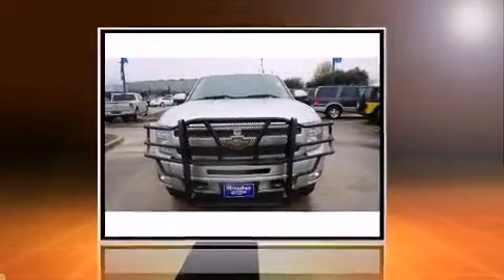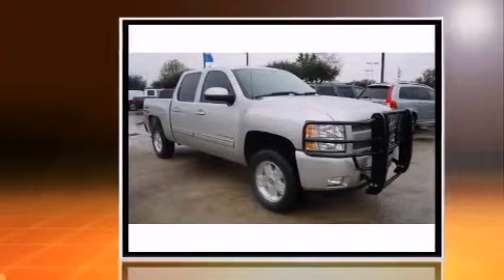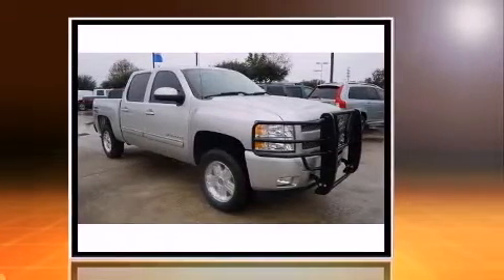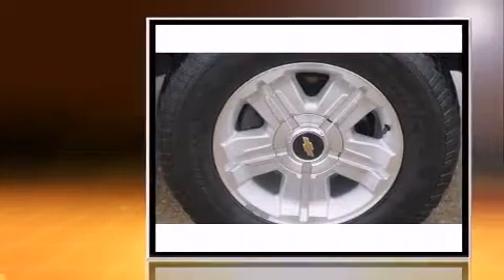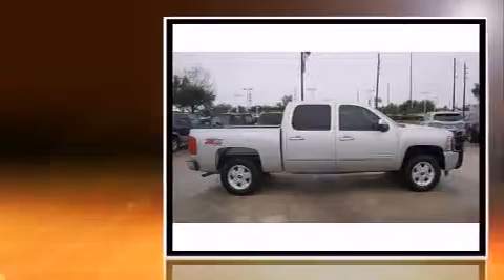Treat yourself to a test drive in the 2010 Ford Flex. A 3.5-liter V6 engine pairs with a sophisticated six-speed automatic transmission, providing a smooth and predictable driving experience. All of the premium features expected of a Ford are offered.